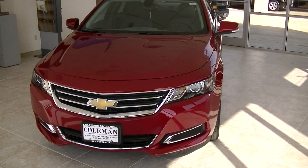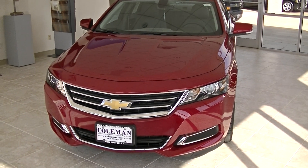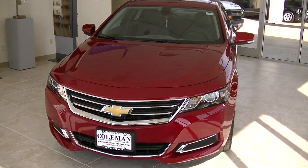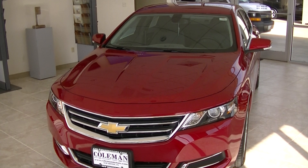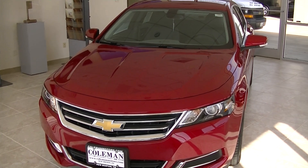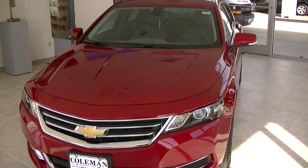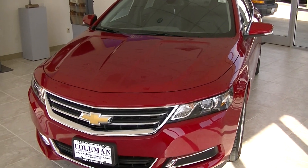This is Kyle McNeil with Coleman Chevrolet in New Boston, Texas, and today we're looking at the 2014 Chevrolet Impala. It's actually the winner of the 2014 Motor Trend Car of the Year. It's got a five-star crash rating, ten airbags, and you also get six months of free OnStar with this car.